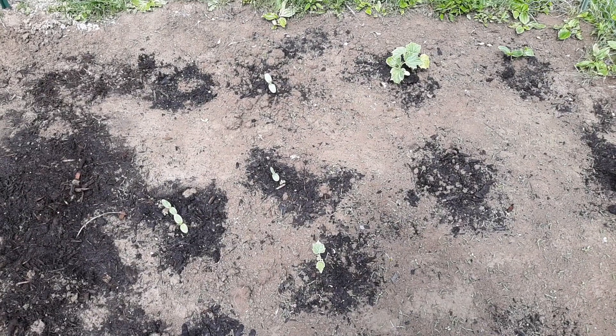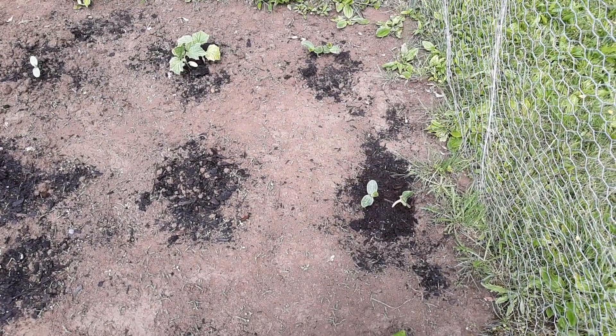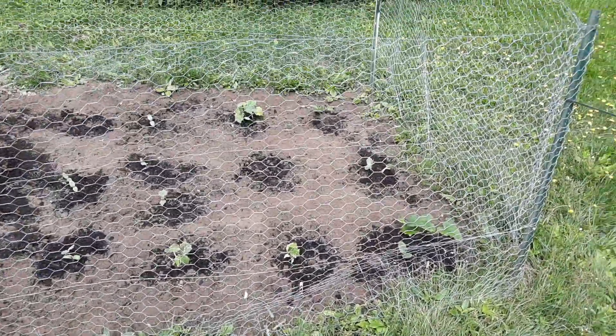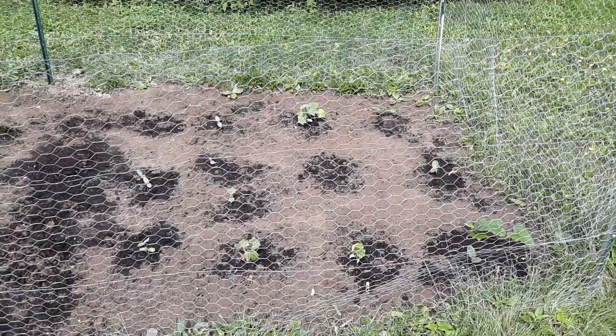I have two bald spots where plants were growing and then got torn out. These ones are pumpkins, so I have a couple of pumpkin plants — hopefully I get something. I ended up having to put a fence because of the groundhog, so that's always fun. But I'm glad I was able to share this with you guys — hope you're having a good day, bye!